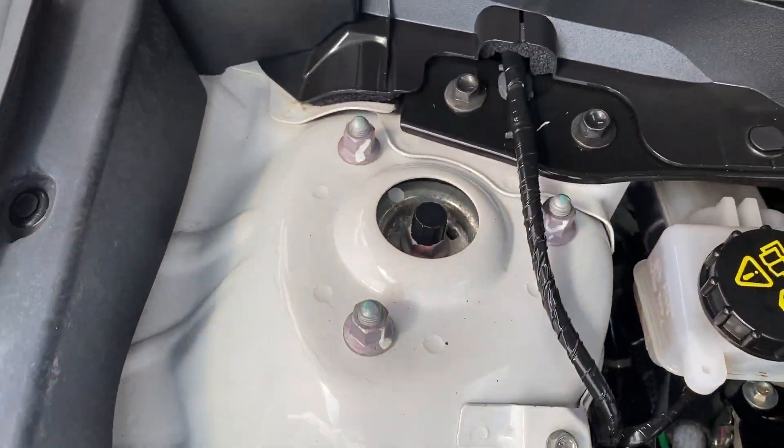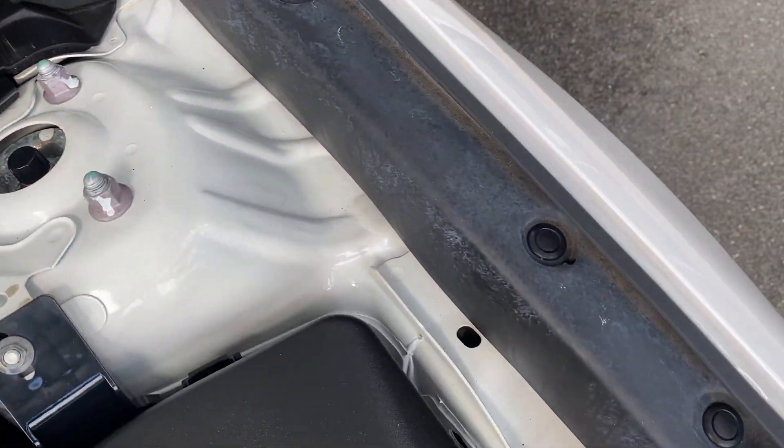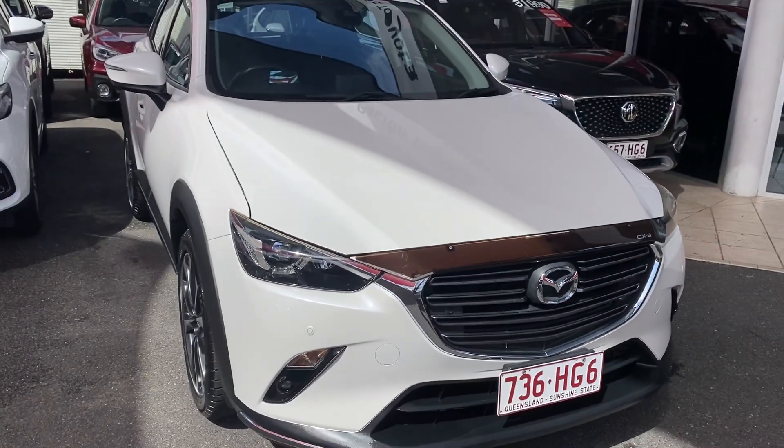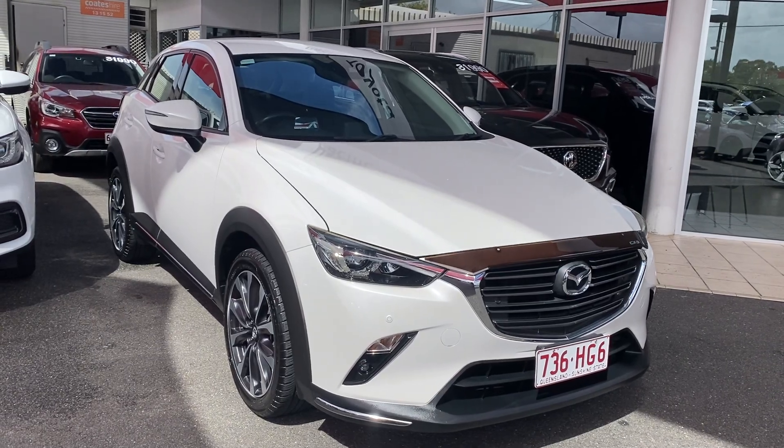Showing you the engine bay now — very clean, very neat and tidy. Nuts and bolts are still genuine from factory, nothing's been tampered with. All right, that's your virtual tour on the Mazda CX-3. Hope you enjoyed it — I'll talk to you soon, thank you.